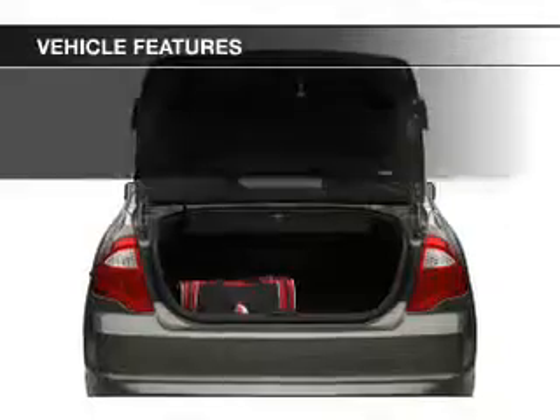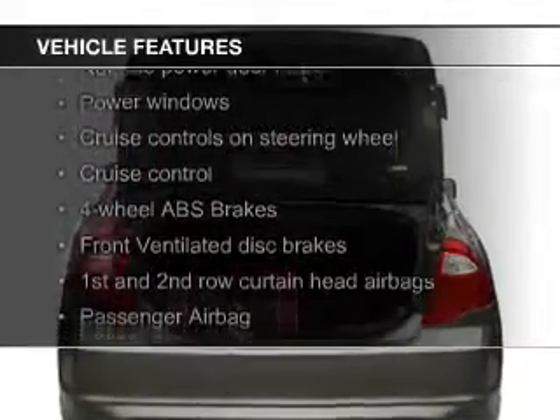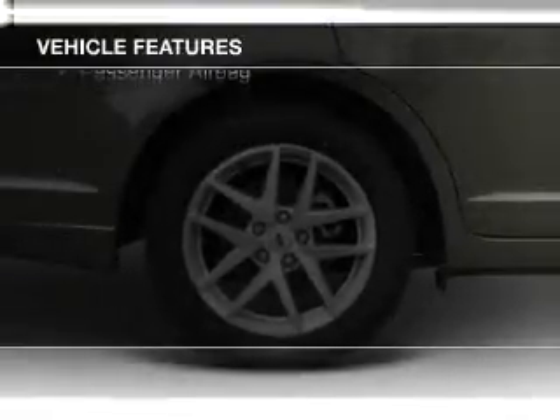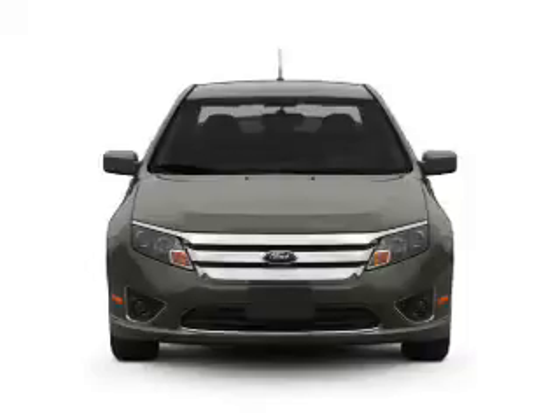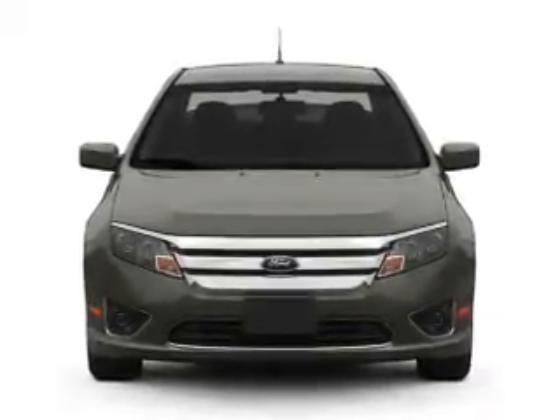The features include electric trunk, Sirius XM satellite radio, digital audio input, steering wheel controls, premium rims, tilt and telescopic steering wheel, an alarm system, power seats, cruise control, and keyless entry.